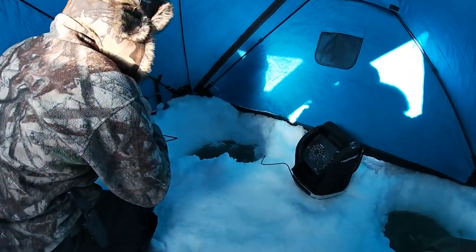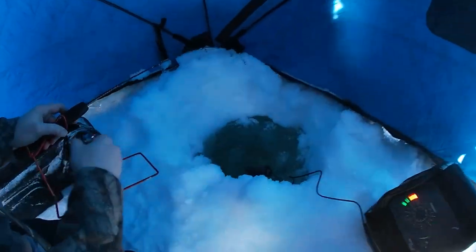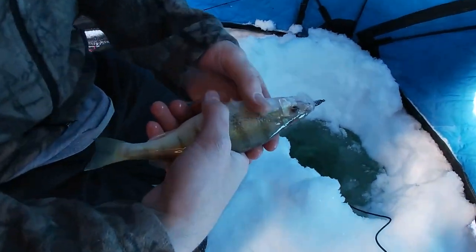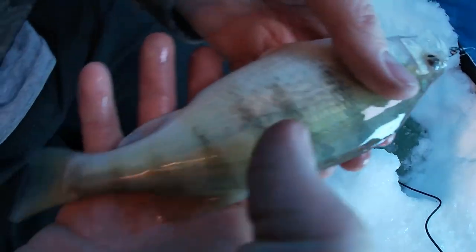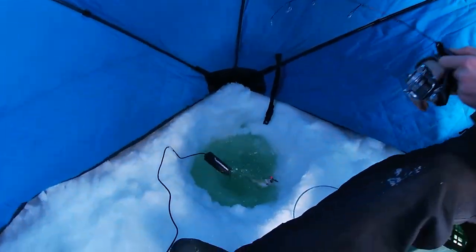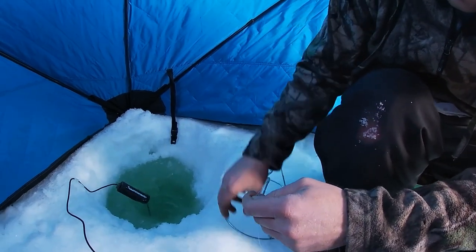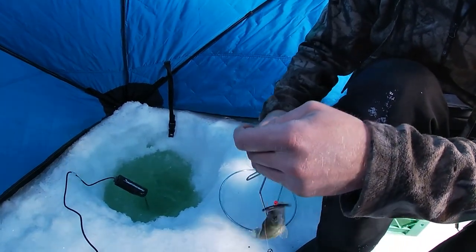We set up one rod and already got one. Kind of tough to tell with these ultralight rods, but it's a little perch. Not a bad one — a little more color to him. Already another one too. That's on a little pink jig with a minnow.